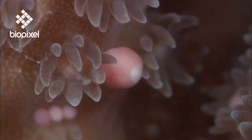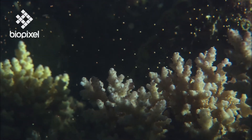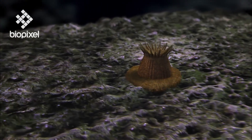Once released, these sexual packages combine with those of other colonies to form the free-swimming planktonic stage of coral, the planula. These larval messengers may stay as part of the plankton for days or even months as they drift in search of a new home. The larva eventually settles down and the cycle starts again.